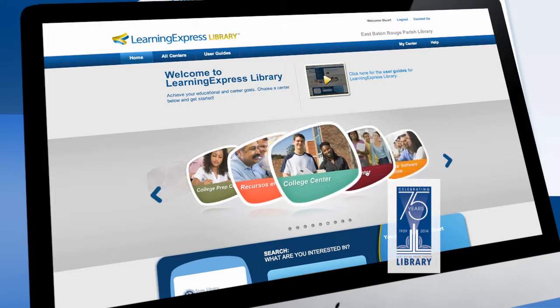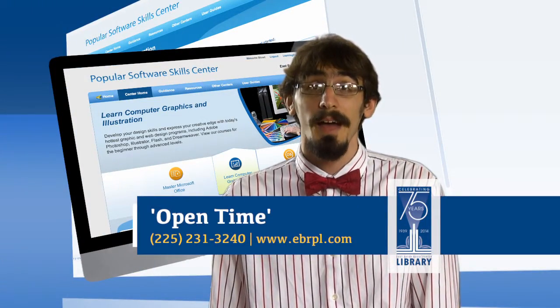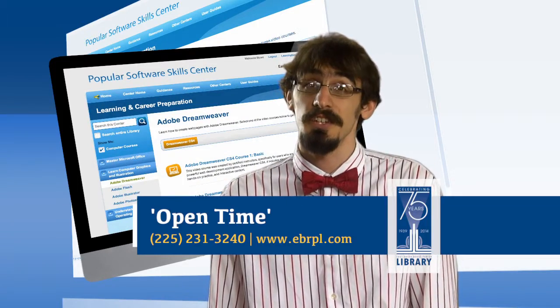Through the course of the month, staff will guide individuals through the social studies, reading, math, and science sections of the GED.